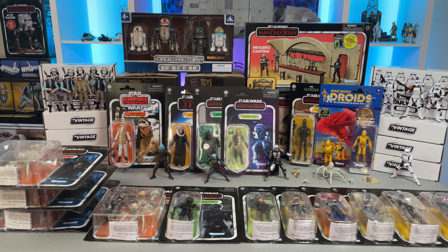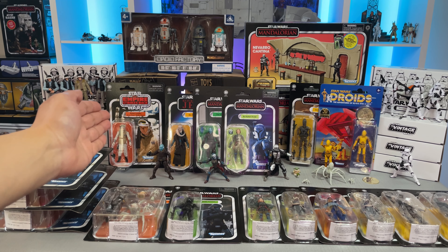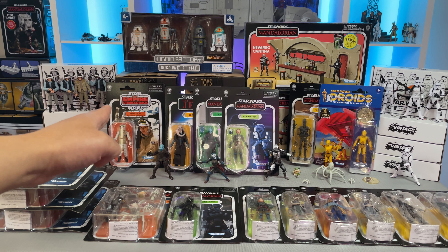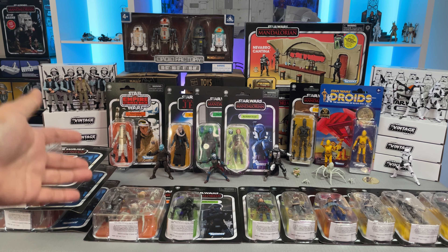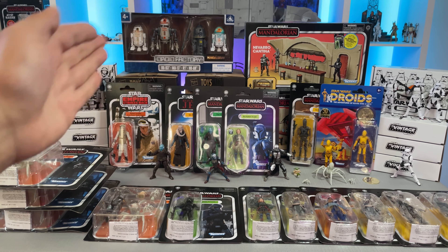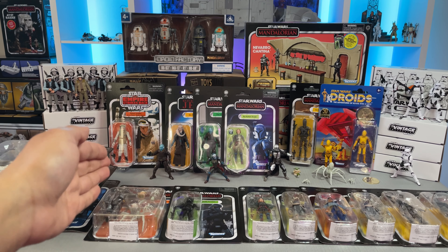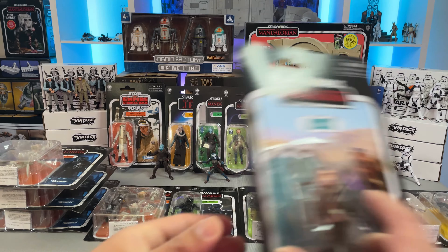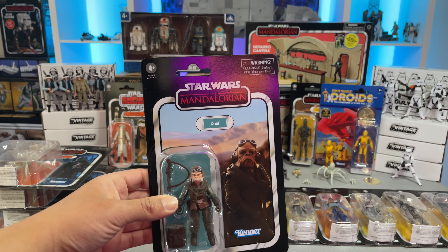Moving on, I just wanted to show you some of the wave boxes I got. As you can see over here, I have a Rebel Hoth trooper - I got a full solid case of eight of those guys, because it's a cool army builder, and I had to get some of those for my Hoth displays. The next box I wanted to talk about was the wave case containing the Mithral, Rebel Hoth trooper, Bib Fortuna, Bo-Katan, and Quill, who I forgot to put up there.